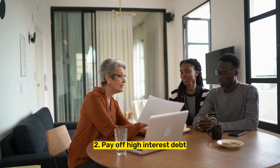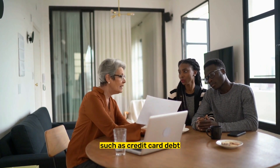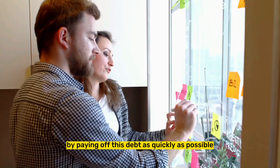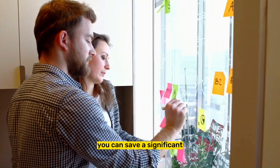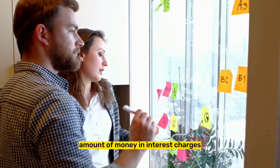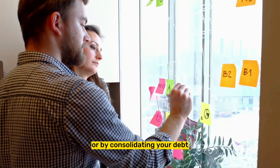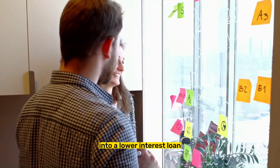Tip 2: Pay off high-interest debt. High-interest debt, such as credit card debt, can quickly become overwhelming. By paying off this debt as quickly as possible, you can save a significant amount of money in interest charges. This can be achieved by making larger payments, or by consolidating your debt into a lower-interest loan.